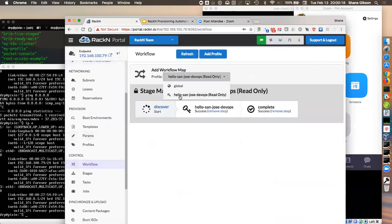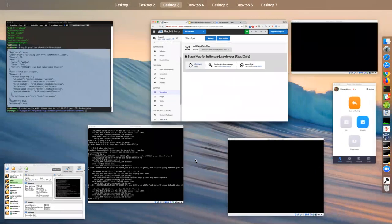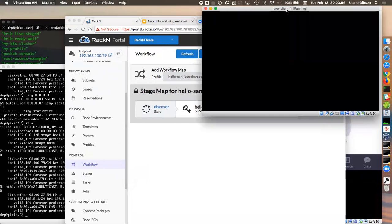So workflow — I'm going to show you one simple boot cycle with one simple workflow that has three stages. This workflow is called 'Hello San Jose DevOps.' It's a hello world workflow that starts with a discover stage, which boots into Sledgehammer, then runs our Hello San Jose DevOps stage, then completes and just waits — does nothing after that. This is just a very simple example workflow.